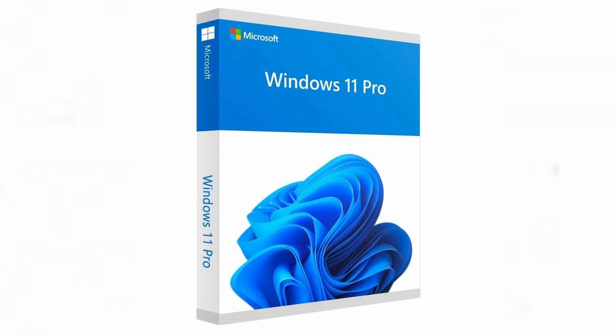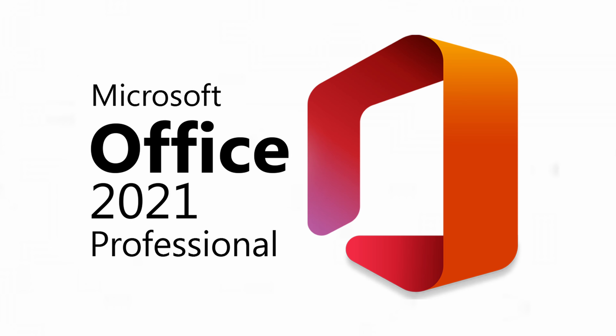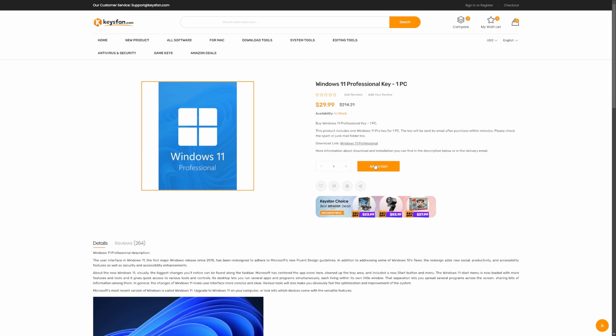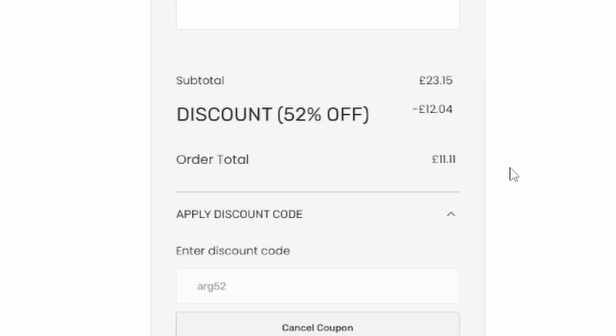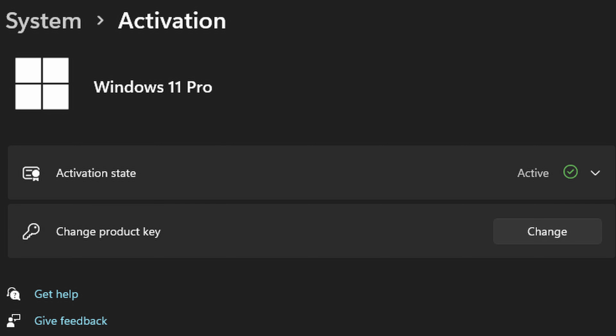And even more impressive, you can get Microsoft Office 2021 Professional Plus for 62% off. So let's jump on the Keysfan website and see what that actually means. This Windows 11 Professional key is normally $29.99. Let's add it to the basket and use the code ARG52. As you can see, it's only $14.40 now — that's only £11.11 if you're here in the UK. With a deal this good, I treated myself to another Windows key for another computer; that's why it's blurred out because this is my actual receipt. All I had to do was copy the activation key into Windows and it's now fully activated. Check out the description below for all the links and more details, and don't forget to use those discount codes. Massive thank you to Keysfan for sponsoring today's video.